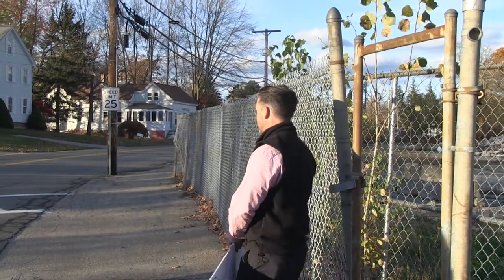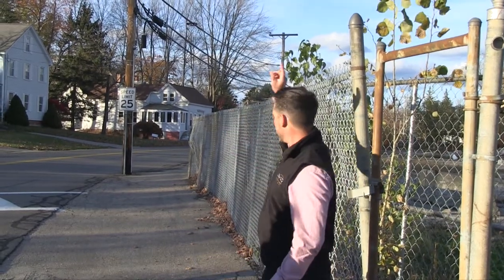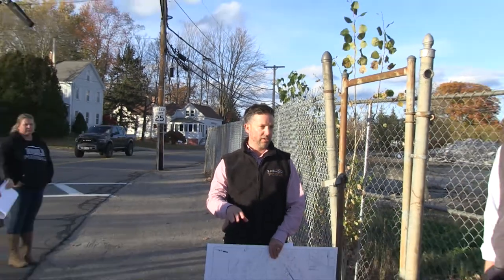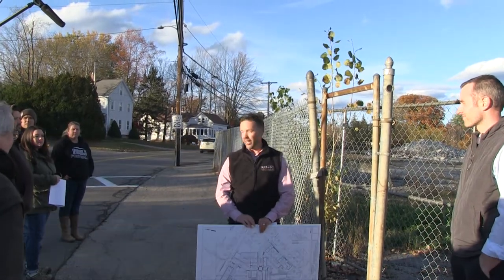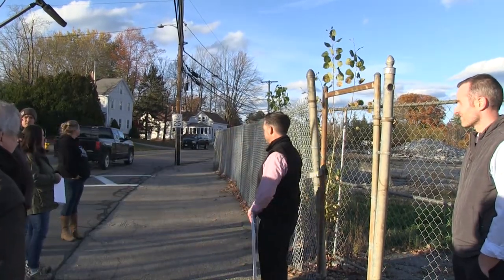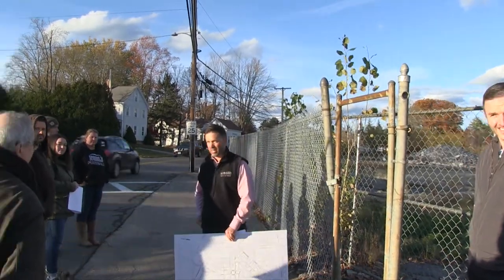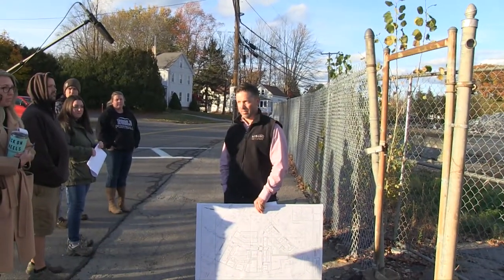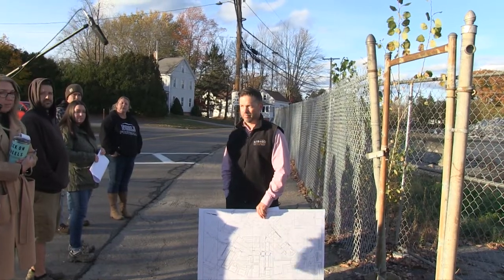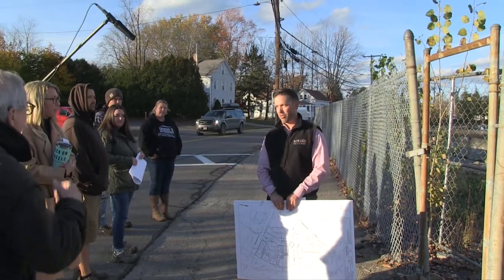The building at the corner is proposed to have first-level understory parking. We're trying to gain as much parking as we can on the site, and that was one opportunity to do that. How many stories do most buildings have? Most of them are two stories. There are two buildings with three stories. The bottom floor is commercial and all second and third floors are residential.